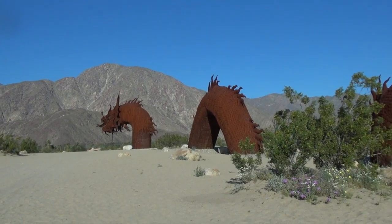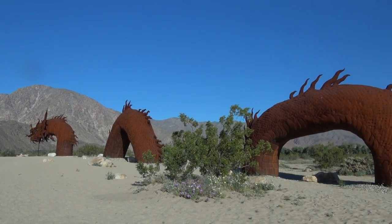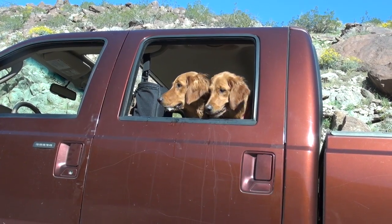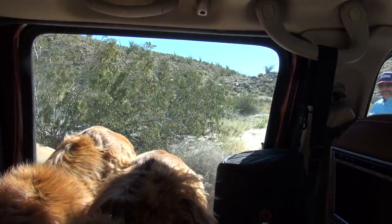While you're here, you might also see roadrunners, eagles, fox, deer, and rattlesnakes, as well as some of the bighorn sheep that live in the area.